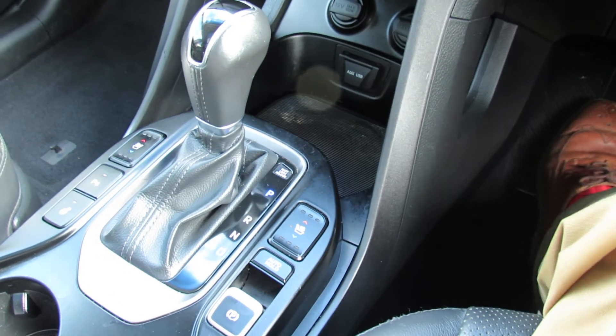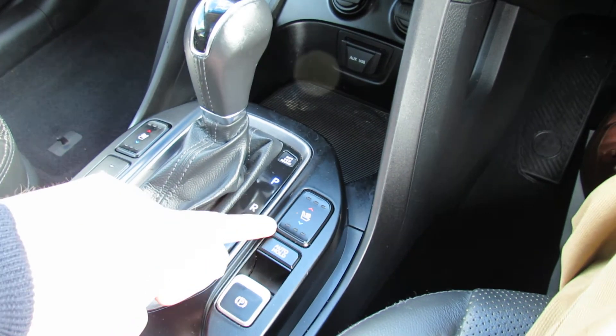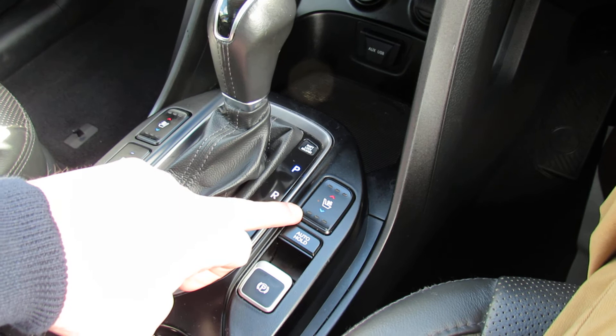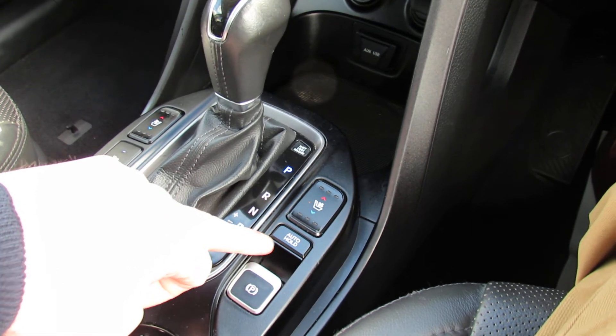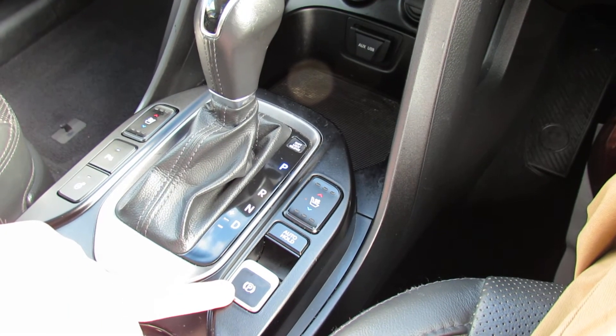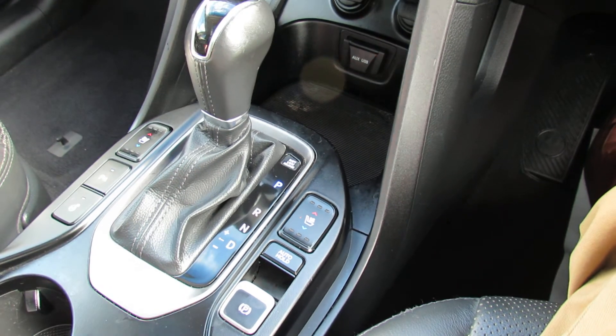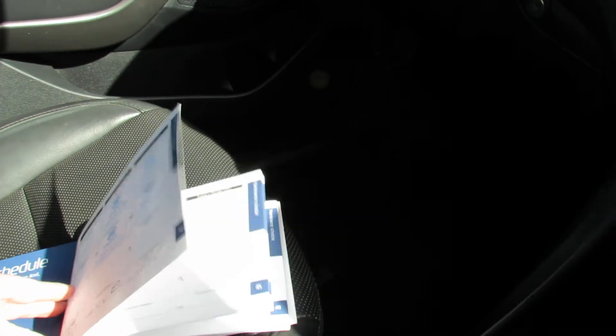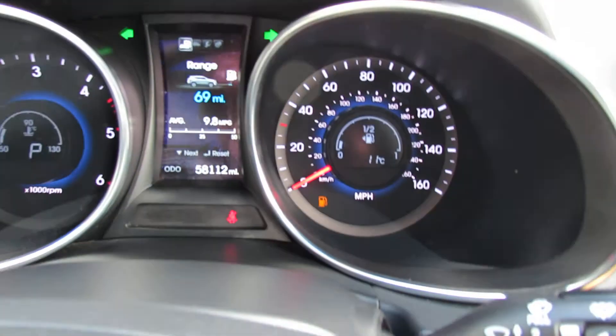A couple of things to point out around the gear stick — we've got both heated and cooling seats, and if you've never tried cooling seats they really are great. We've got auto hold and your handbrake there. Now let me show you that service history — there's one page and the other page. We have just serviced the car, so there you go, that's all the service history.